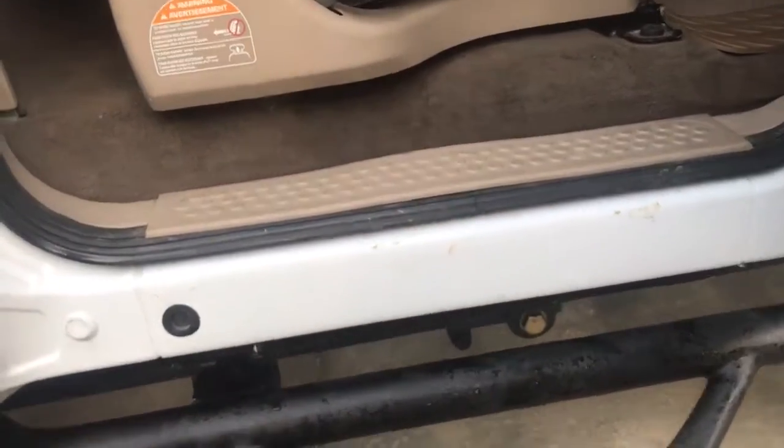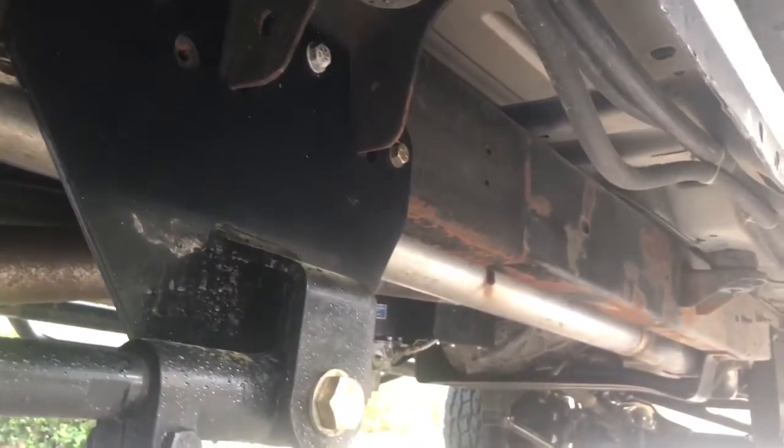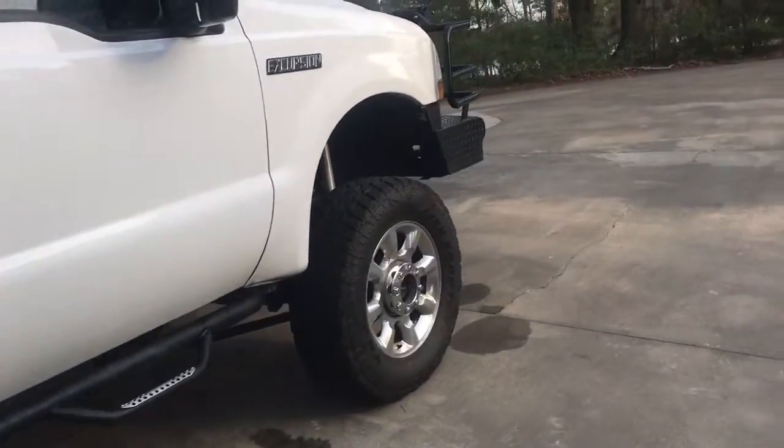For you detail-oriented folks, you can see where the F-250 ends and where the Excursion begins — they channeled over it. The underside and the suspension are another look at how it was done. The frames were done 100% right — this is a thirty-thousand-dollar conversion.